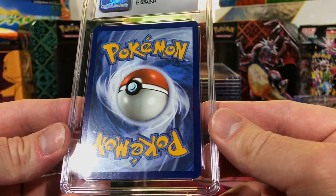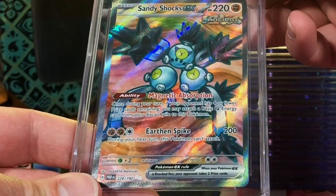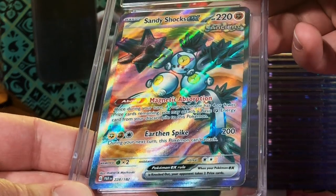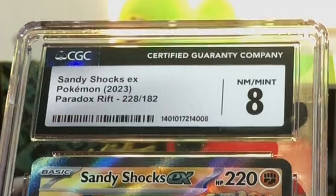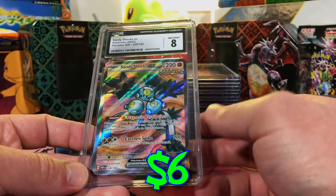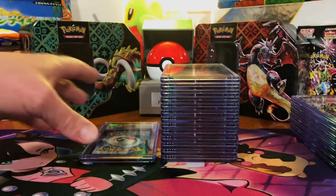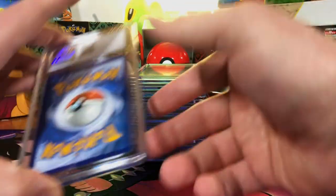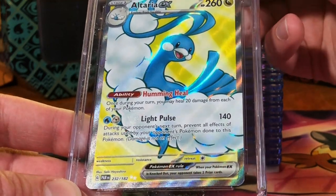Off center on the back for sure but edges are fine. Sandy Shocks EX Full Art from Paradox Rift — I think it should have at least gotten a nine, but hey, you win some you lose some. It's just the Sandy Shocks, we're alright. The Alteria EX Full Art, also from Paradox Rift — I do like Alteria, it usually has some pretty nice artworks.